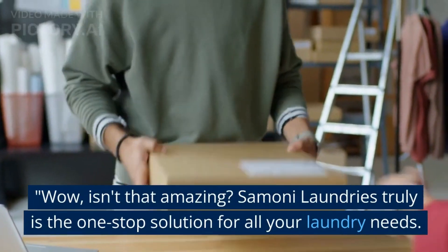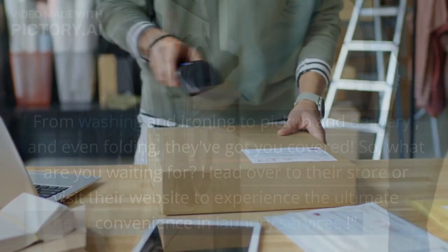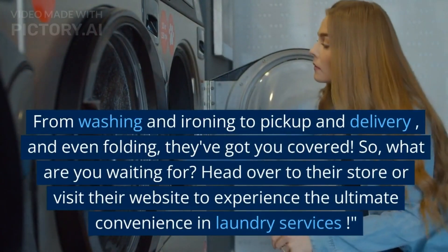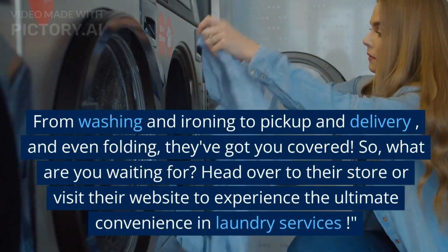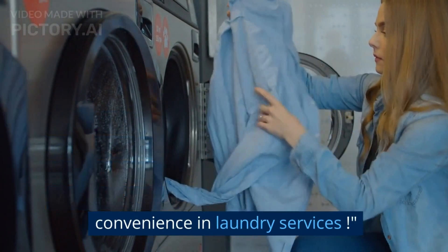Simone Laundries truly is the one-stop solution for all your laundry needs. From washing and ironing to pickup and delivery, and even folding, they've got you covered. So, what are you waiting for? Head over to their store or visit their website to experience the ultimate convenience in laundry services.